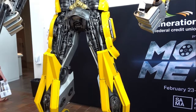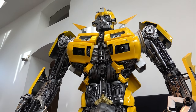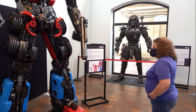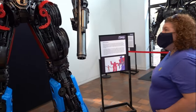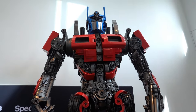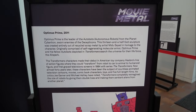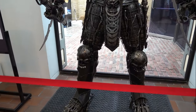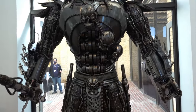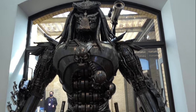And Bumblebee. To give you an idea of scale, there's Debbie and there's Optimus. He's the leader of the Autobots. And then we have the Predator. It's a pretty cool sculpture.